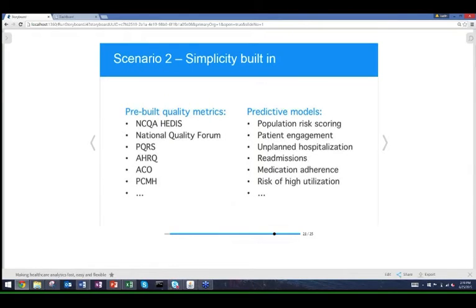We further risk-stratified those individuals with gaps and scored the activation levels of individual patients so they could prioritize outreach. The simplicity within our data enrichment engine — whether it's predictive models, explicit quality metrics, patient attribution lists, or automating disease registry logic — we have the ability to do all of that straight out of the box.